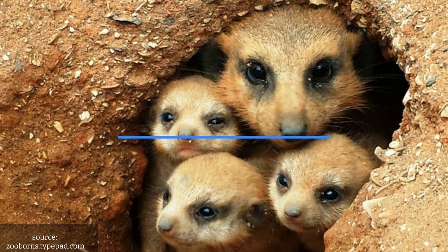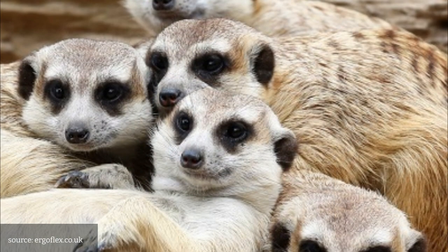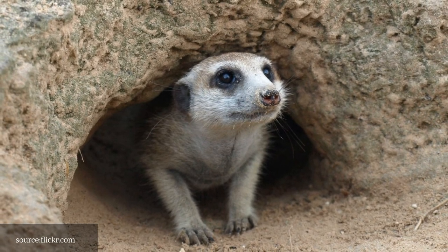Number 2: Meerkats. These social animals sleep in underground burrows, often sharing a burrow with several other meerkats. They take turns keeping watch for predators while the others sleep.